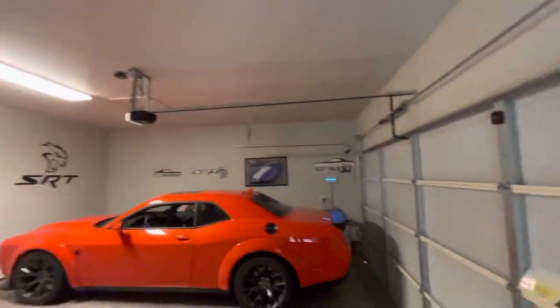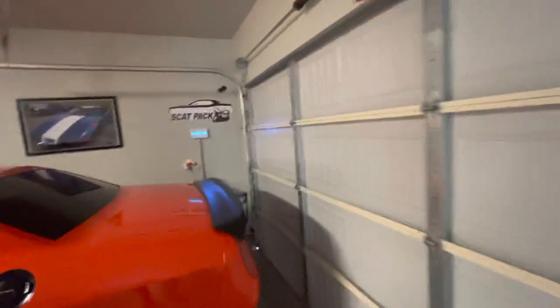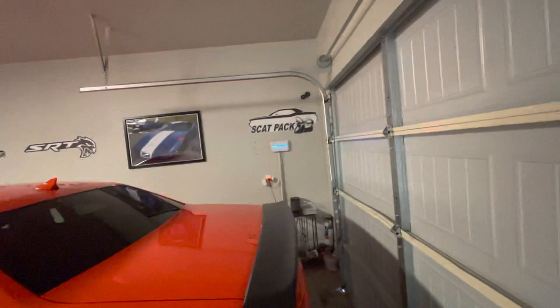Nice spacious two-car garage. Sprinkler system setup, and I believe some Wi-Fi.